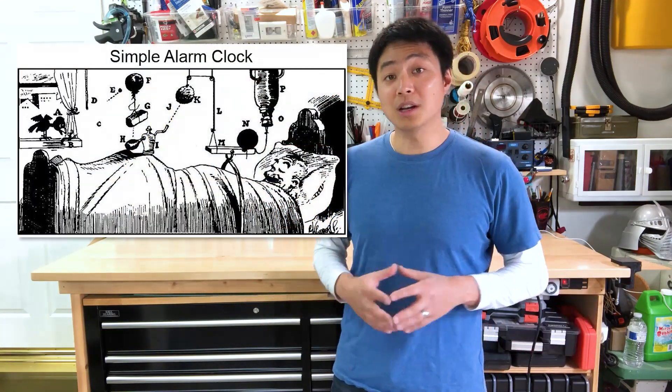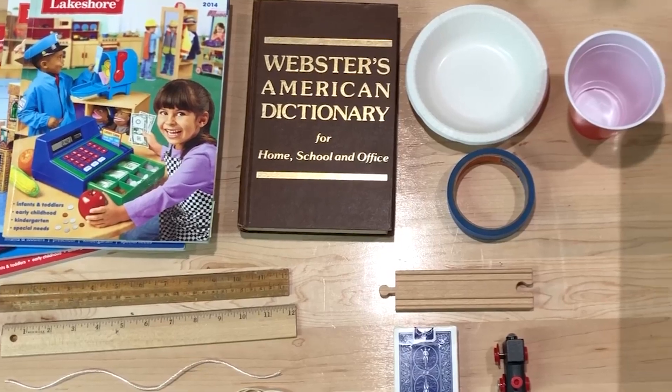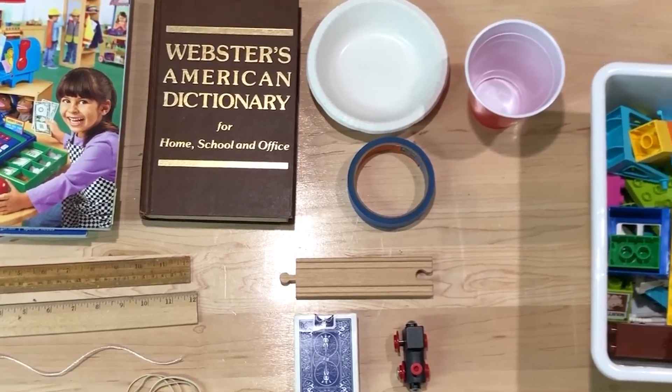Well today, we're going to come up with a crazy contraption that will help us put a block back into its basket. But before we begin, adults, here's where you can help. Instead of letting your kids tear through the house, here are some materials they will need.